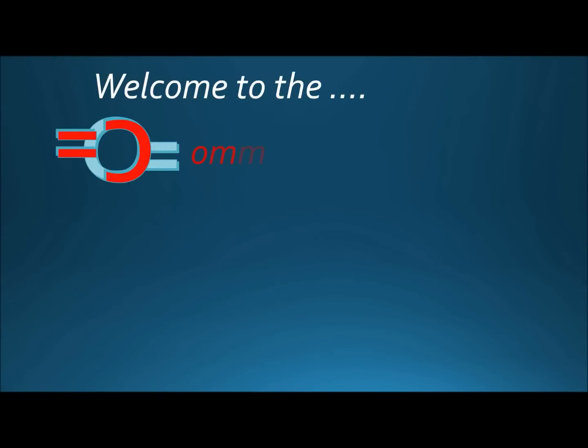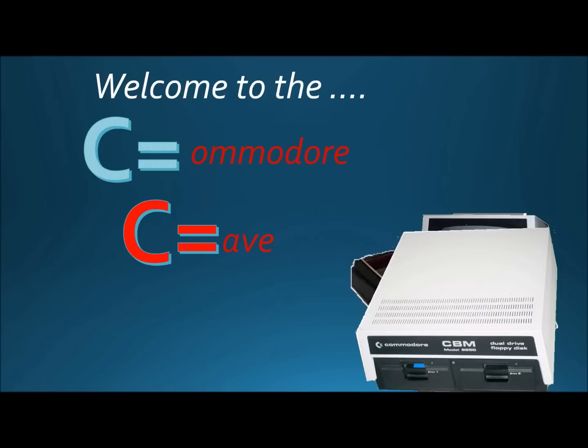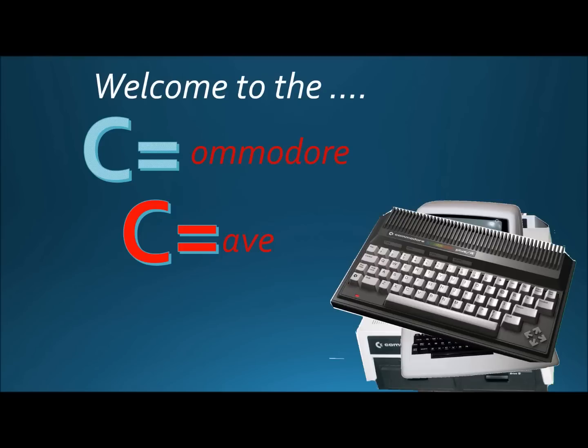In a world of fun, of democracy, and ever-changing views, and computer terminology, Commodore is used.